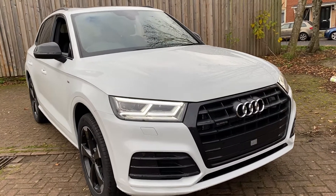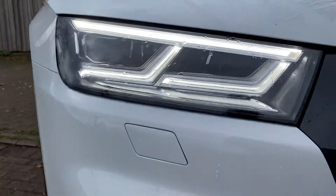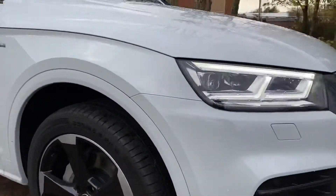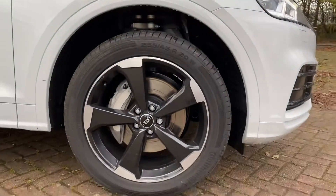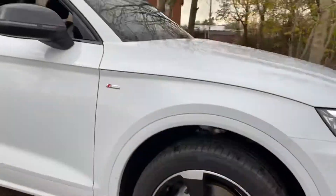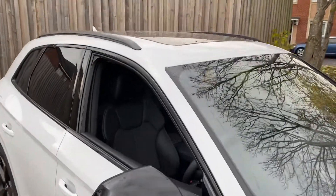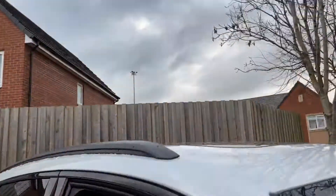This is the Black Edition so you've got all the black trims and grills, quattro four-wheel drive with the matrix LED headlamps and daytime running lights. These are the 20 inch Black Edition blade design alloys which are diamond turned to the edge. You've got privacy glass, black window surrounds and the panoramic glass roof.